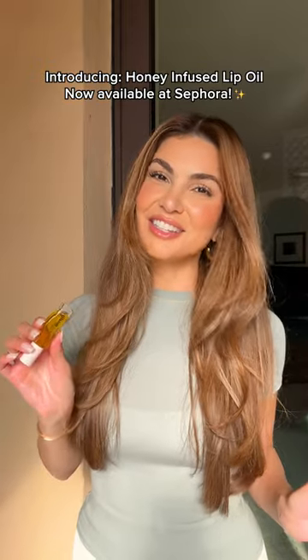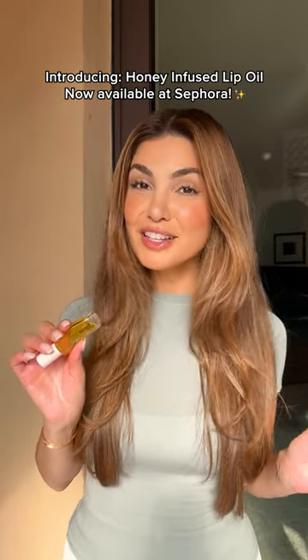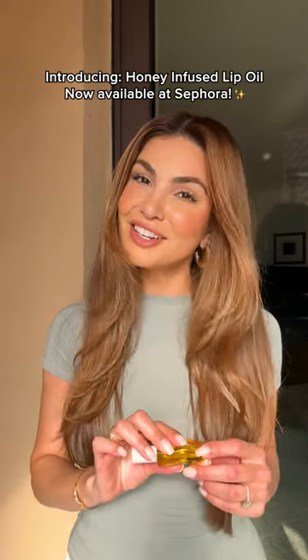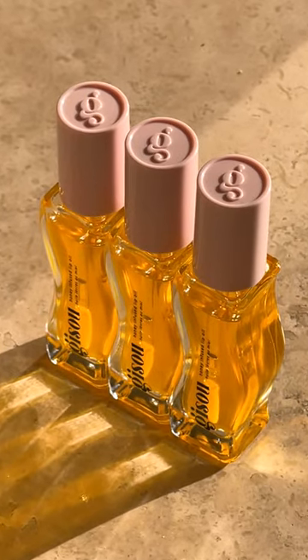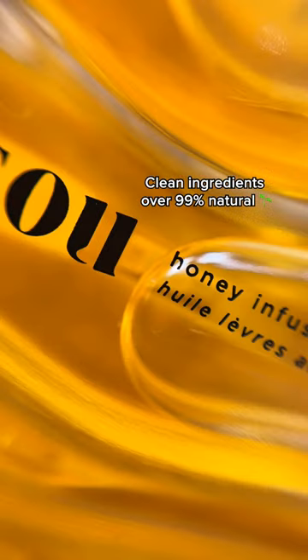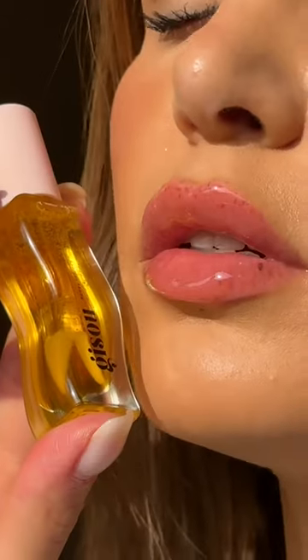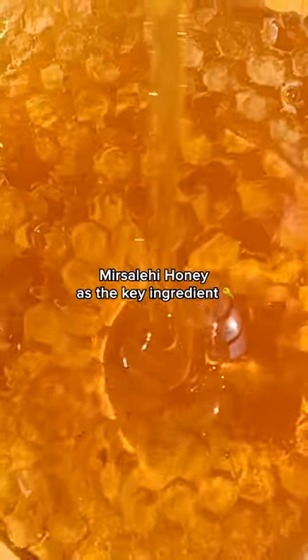Hi Sephora, I'm so excited to share my favorite bisou honey infused lip oil with you. It's my daily treatment to give my lips that honey glow it needs. What I love is that it has the cleanest ingredients, keeping it over 99% natural while being a deeply hydrating, non-sticky, high shine treatment with our Manuka Honey as the key ingredient.